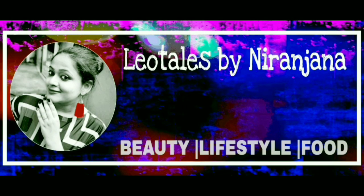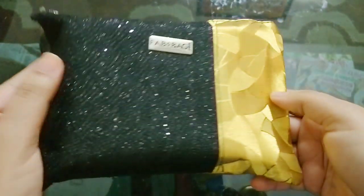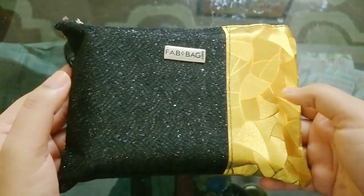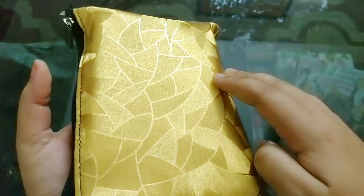Hello everyone, welcome back to my channel. This is Nirajina here from Neotales, and what we have today is Fab Bag for the month of November. Fab Bag is a beauty subscription priced at 599 rupees plus free shipping, and I think this time the bag is the same for everyone.